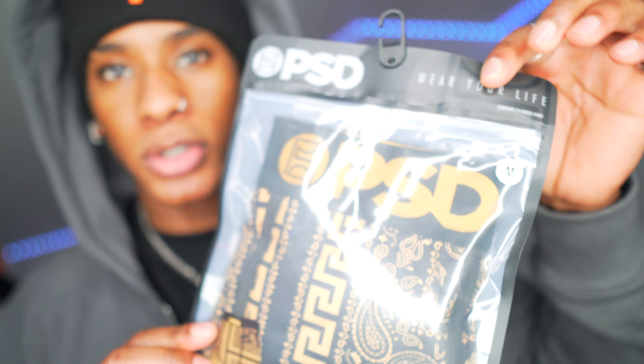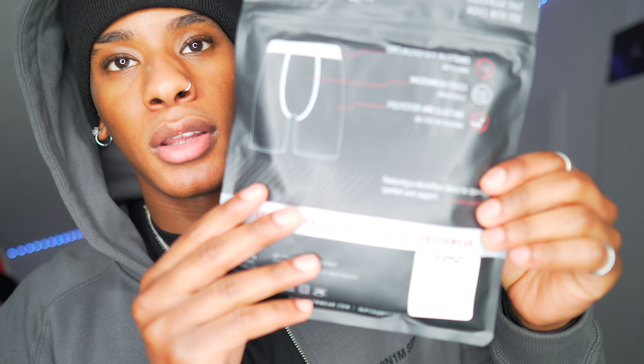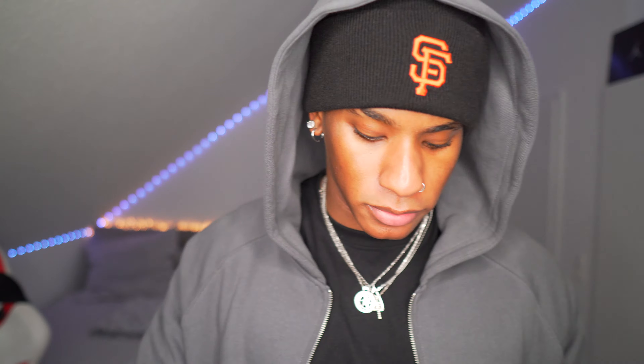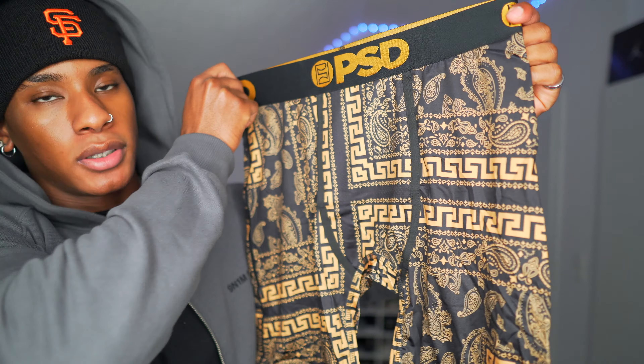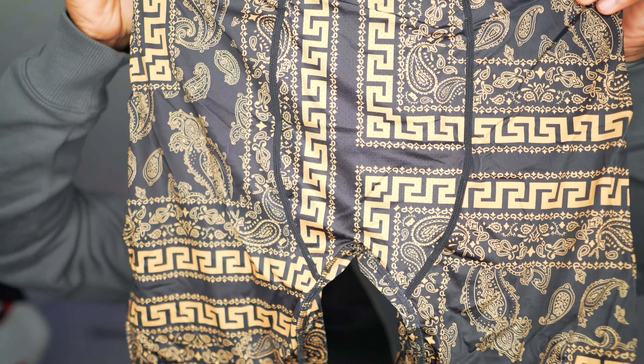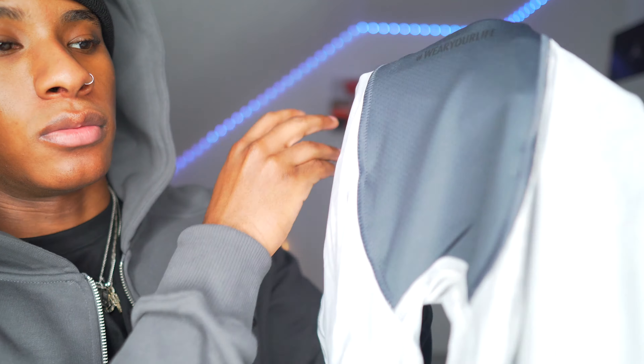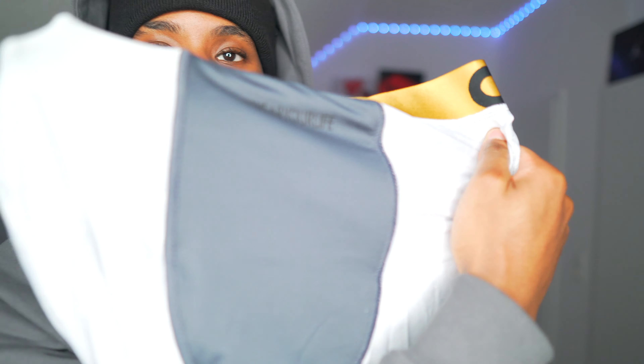This is what the packaging looks like close up — this is the front and the back, as you can see it says everything about the underwear you need to know. This is a medium, by the way — I got all my stuff in medium. So this is indeed the first piece, front and back. This is what it looks like inside out, and here you have the breathable pouch like they said.